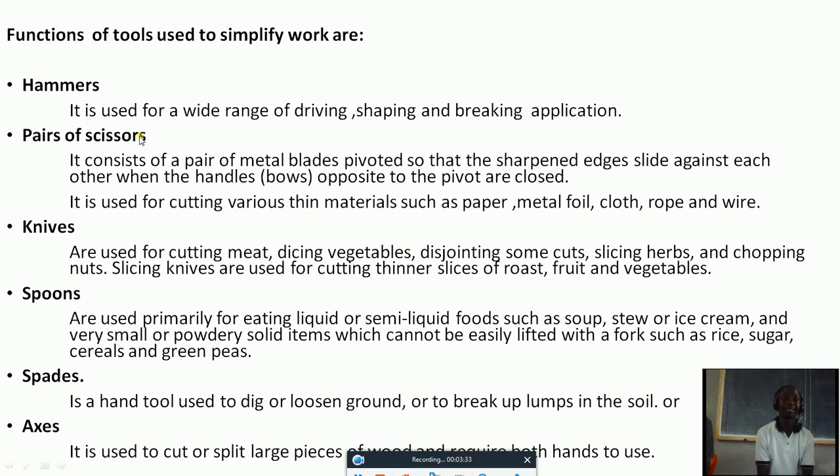Knives. At home, who knows the function of a knife? You are using them at home. A knife is used for cutting meat — you can see your mother at the kitchen using it for cutting meat, dicing vegetables, disjointing some cuts, slicing herbs, and chopping nuts.